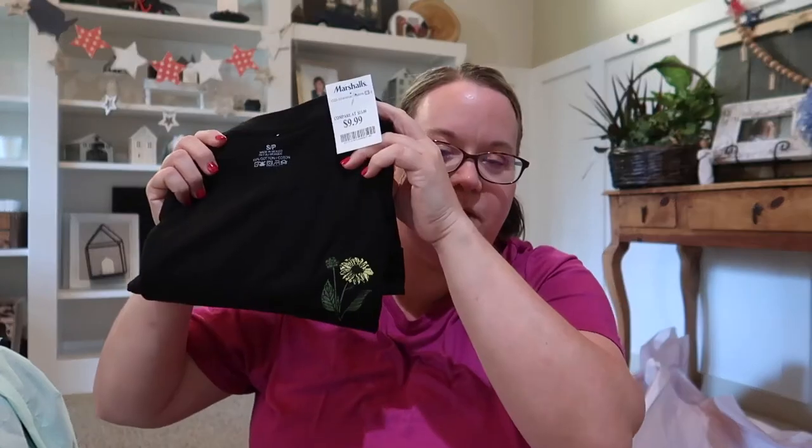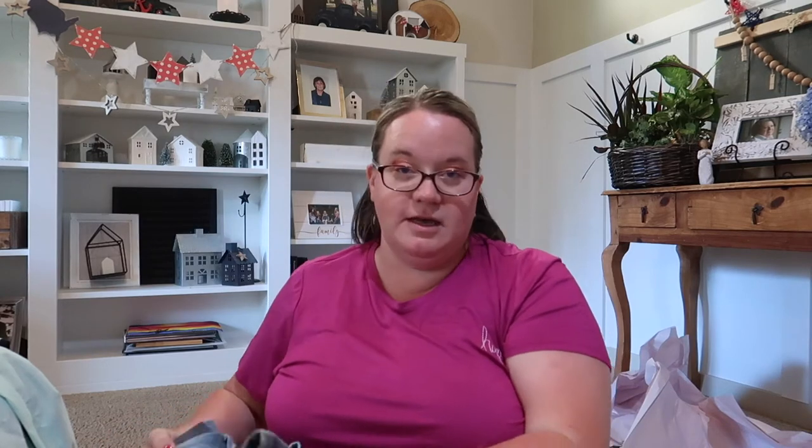She also got this shirt with a cute little sunflower on it. I thought it was really cute — in some ways it's kind of like a little remembrance of my mother. If you haven't heard about my mom, you'll have to go back and watch those videos. This t-shirt was also $10. My daughter is very much a black jeans, blue jeans, and leggings kind of gal.